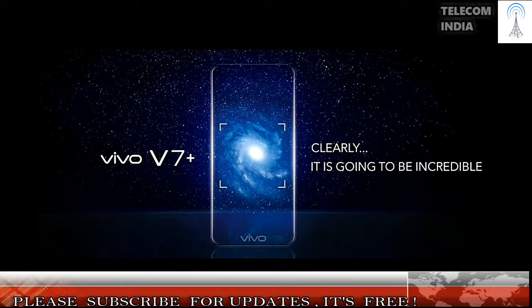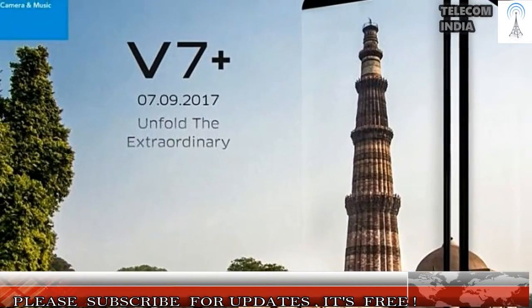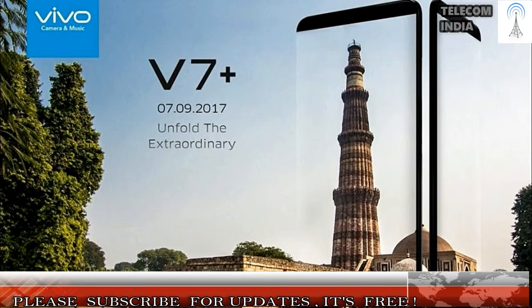The fingerprint sensor is placed at the back of the phone within reach of your index finger. This smartphone looks identical to the Vivo V5 Plus from the back, with a U-shaped antenna band design. The device will be available in matte black and champagne gold, with the latter being exclusive to the Indian market.